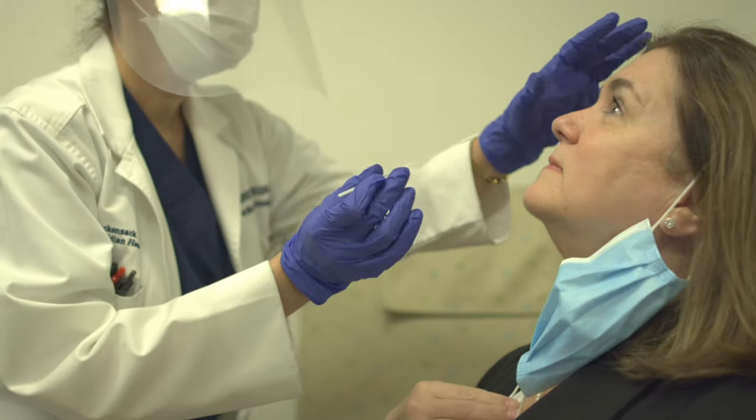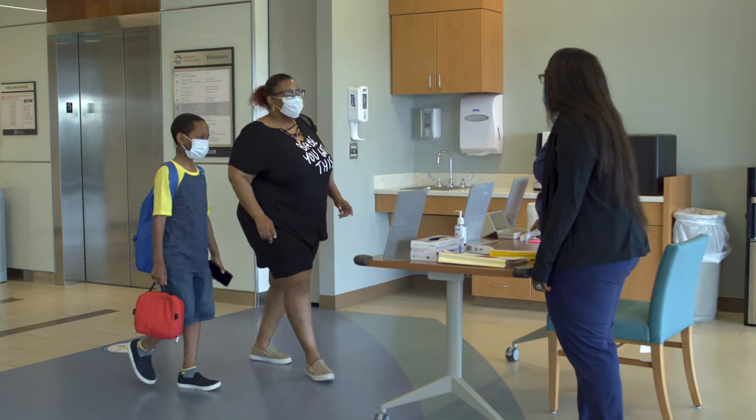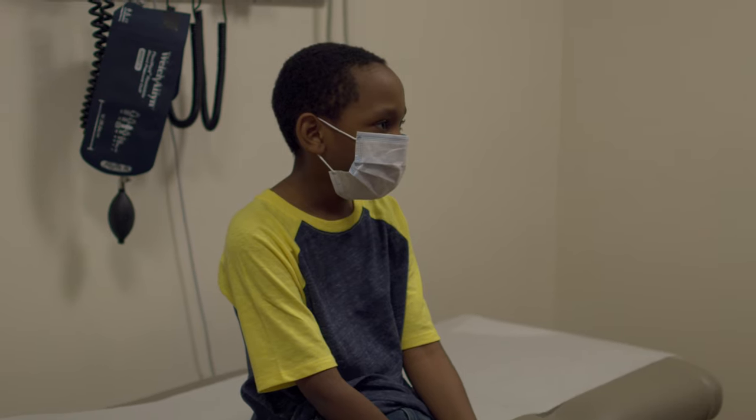All patients who stay in Hackensack Meridian Health hospitals are tested for COVID-19. All of our hospitals have dedicated units especially for patients who do not have and who are not suspected to have COVID-19 infection.